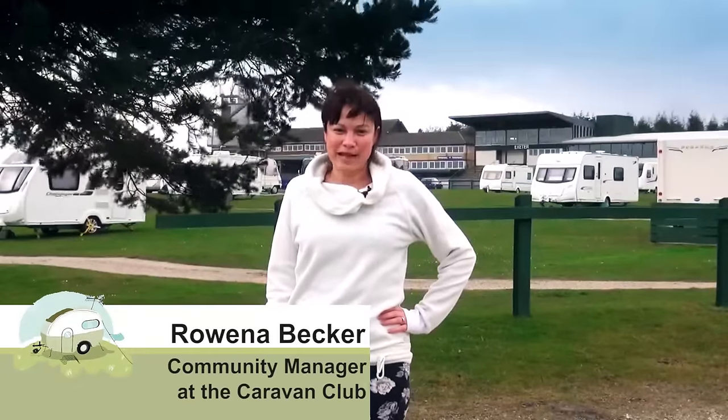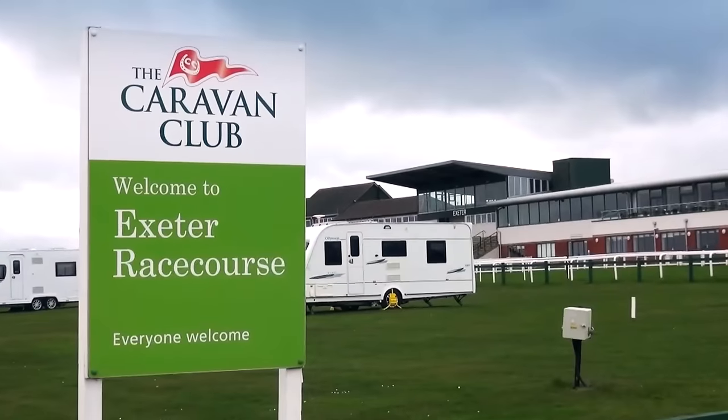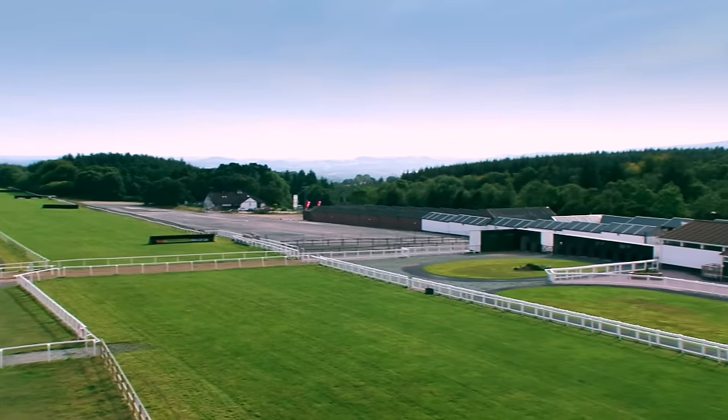I'm here at Exeter Racecourse Caravan Club site, which is in a wonderful location with easy access to many attractions and places of interest, including Dartmoor, Exeter, Dawlish and the River Ex.